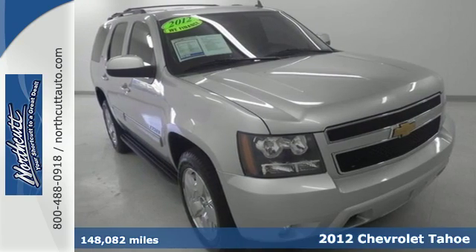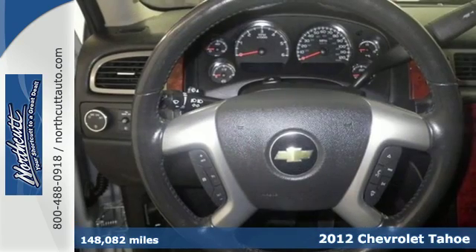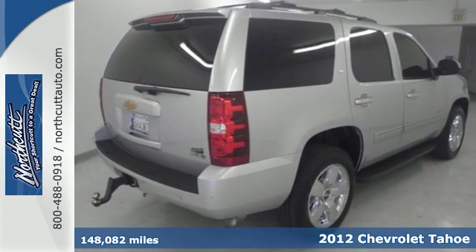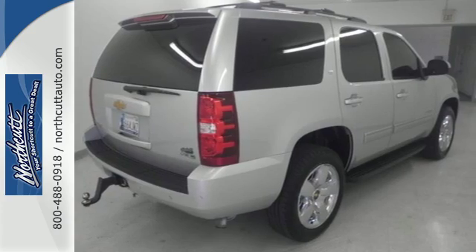It's a 2012 Chevrolet Tahoe. This SUV comes loaded with convenience and comfort features like a trailer hitch receiver, heated mirrors, keyless entry, cruise control, and dual zone air conditioning.